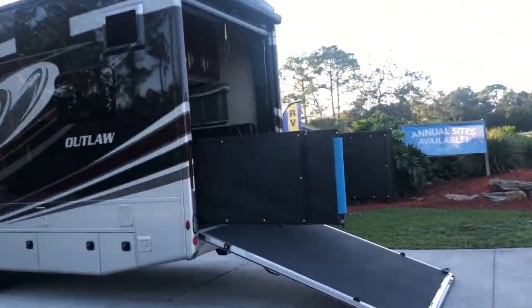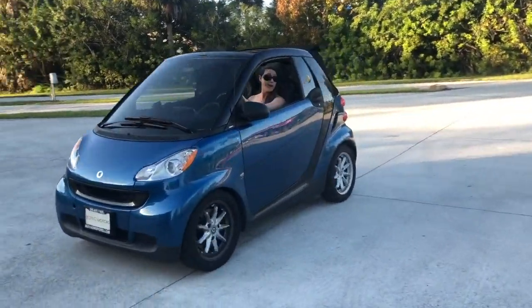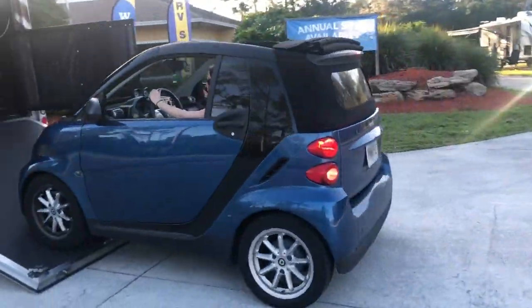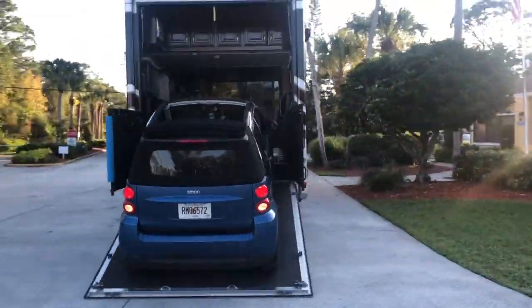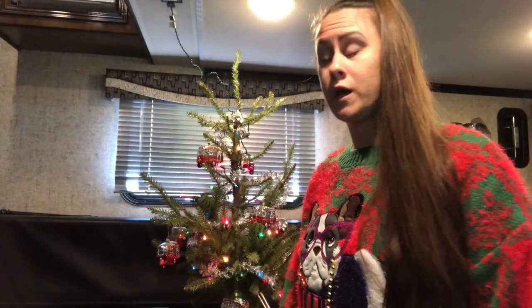My new RV — super excited about my Thor Outlaw 37RB. If you haven't seen it yet, you can check the description below this video and take a tour of my RV and see how cool it is that my smart car goes inside. We're not even using this garage for the smart car right now — we're using it for recording.